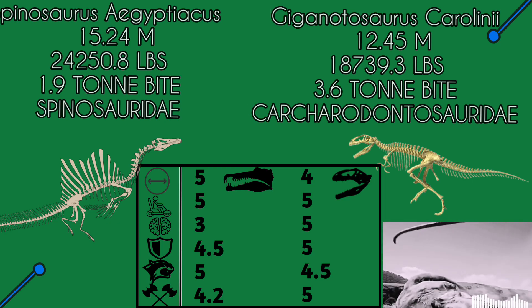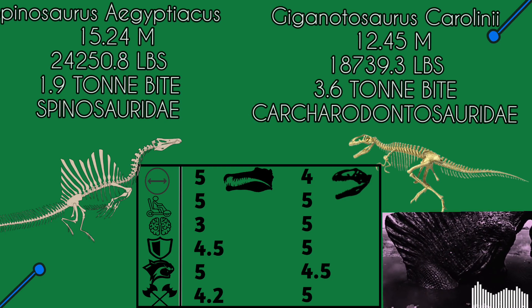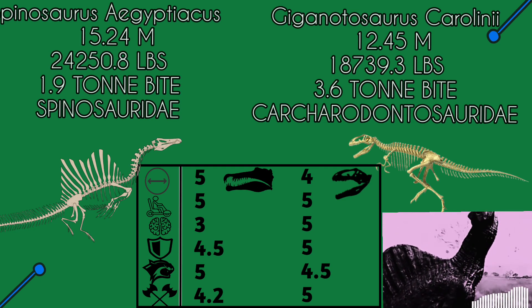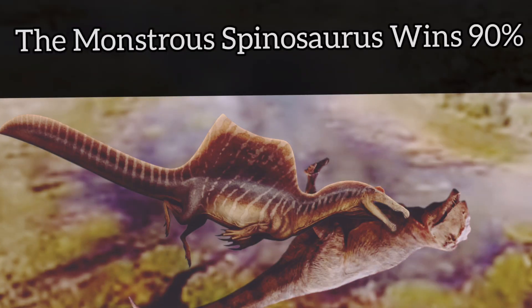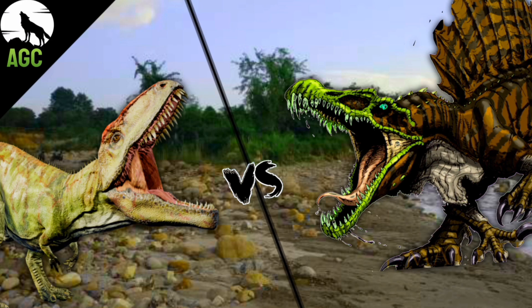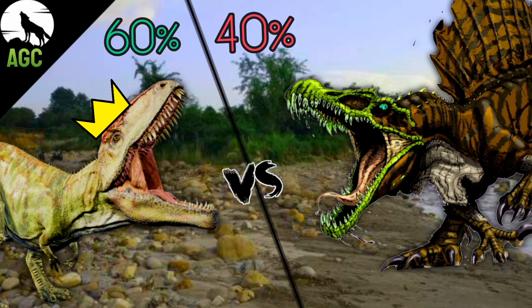Giga may have weaker balance, yet has the majority of advantages. Irritator, Baryonyx, Suchomimus, and Spino all ate fish in water — Spino wins hands-down against Giga 90% of the time on a riverbank, but I will bet on Giga for the crown. It will win 60% of the time.